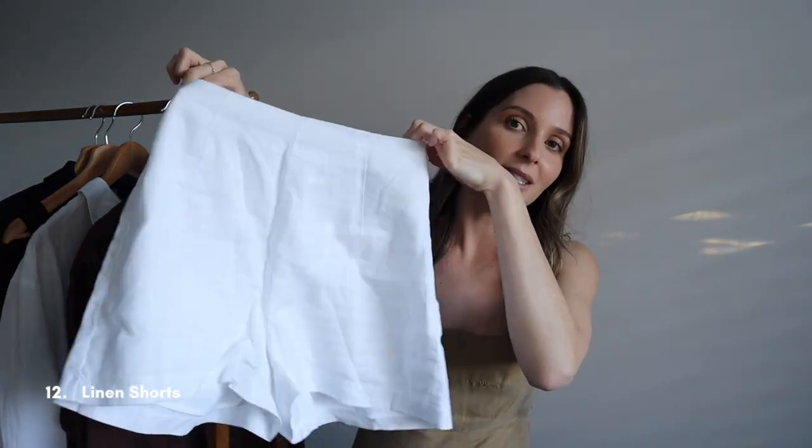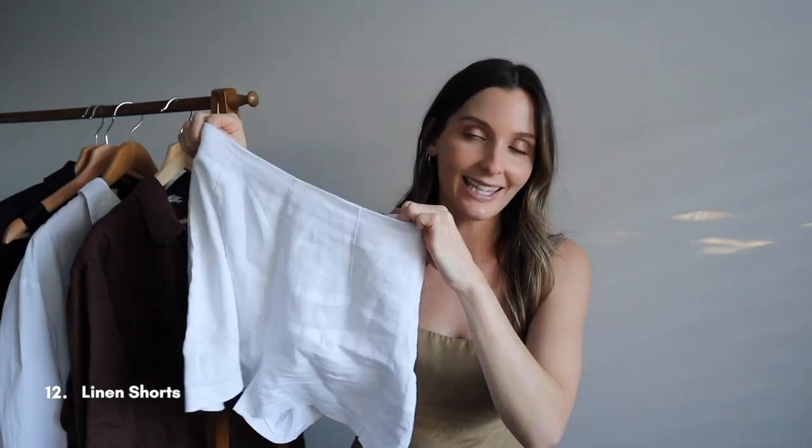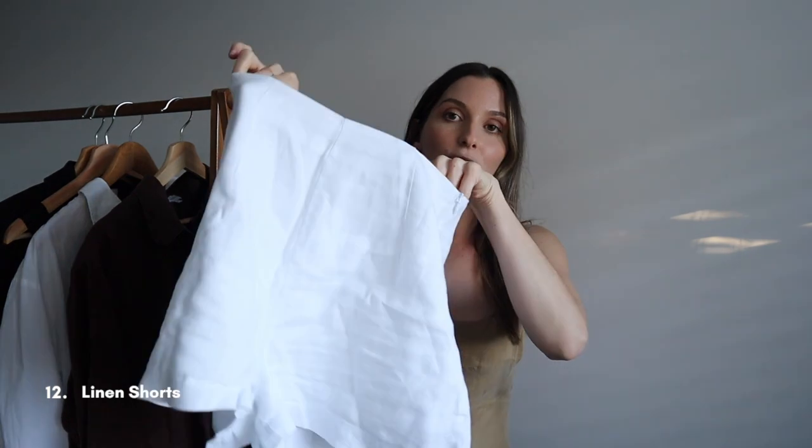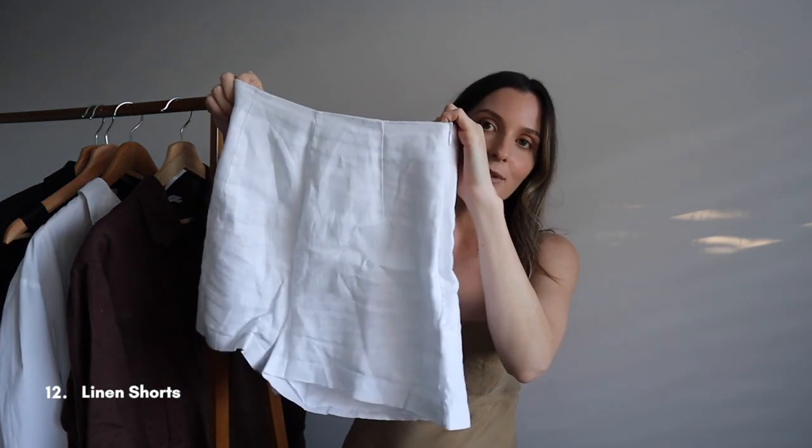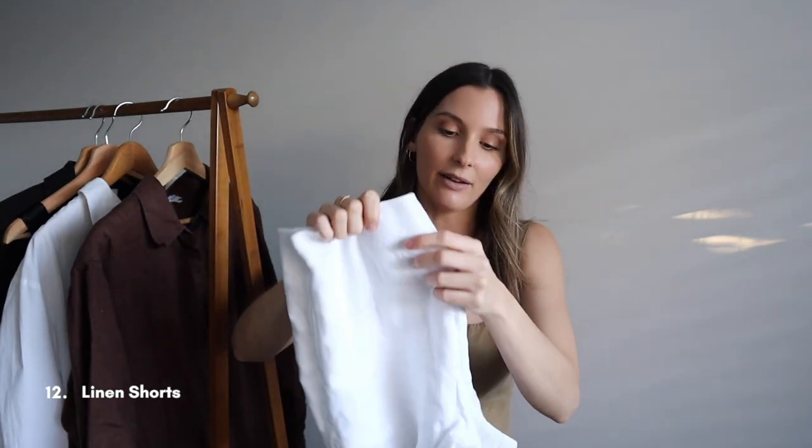The next pair of shorts is a pair of white linen shorts from Dish — another Depop purchase. You can't go wrong with white linen shorts. They look great throughout summer, you can dress them up for dinner with some nice sandals, a nice bag, and a black blouse, or just throw them over a bikini to the beach. They're very versatile. If you're wondering where to start with shorts you can't go wrong with a pair of denim shorts and a pair of linen ones.